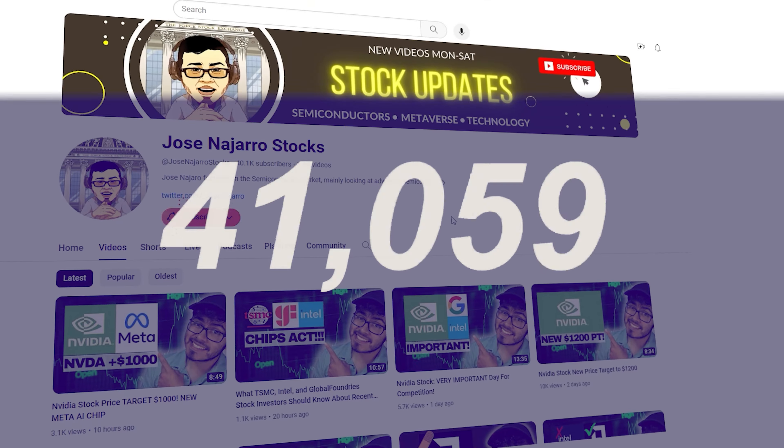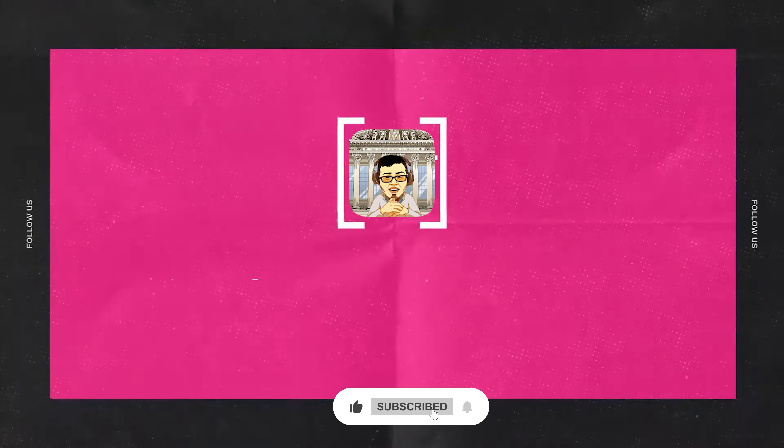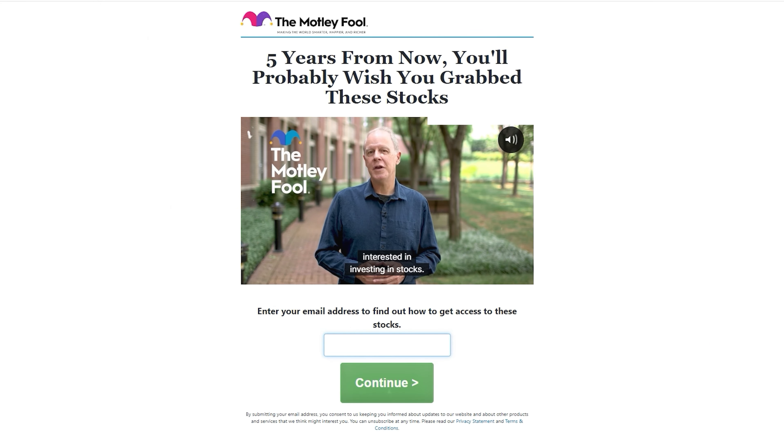We are now on the road to 50,000 subscribers by the end of the year — thank you all for the crazy support. If you're enjoying the content, make sure to hit the thumbs up and subscribe button. And if you want to support the channel a little bit more, check out my special offer at fool.com/Jose.